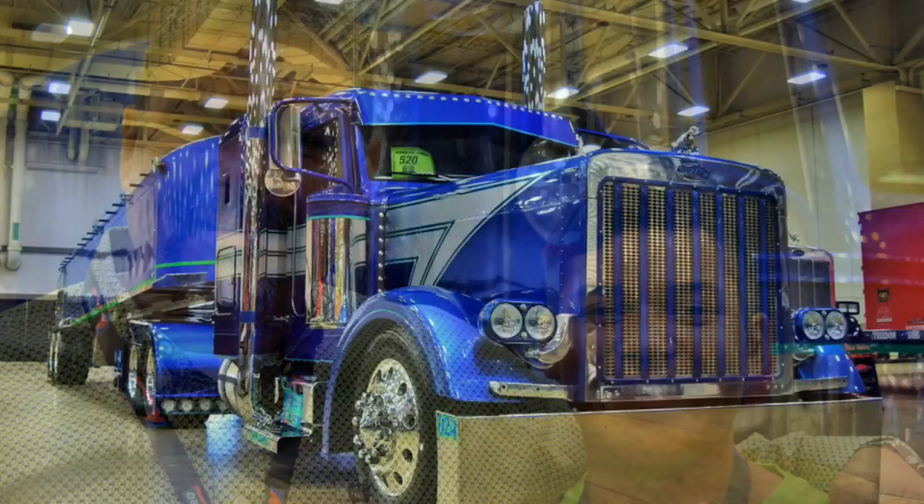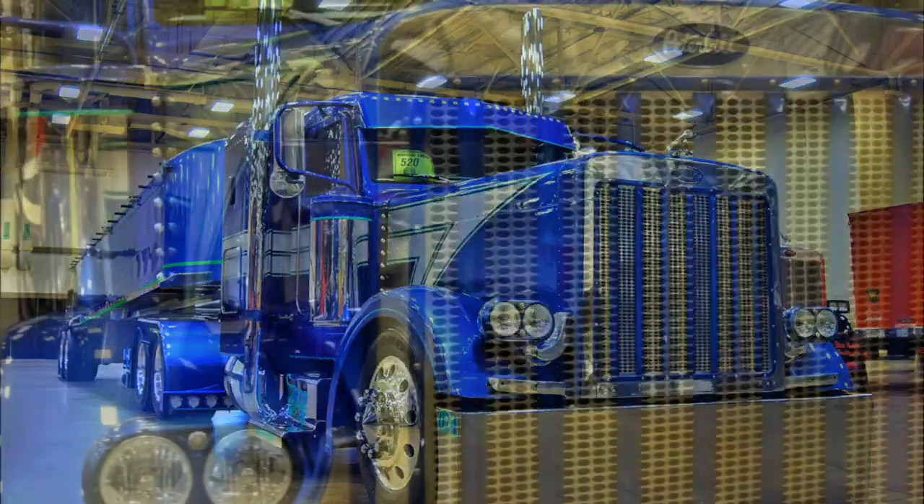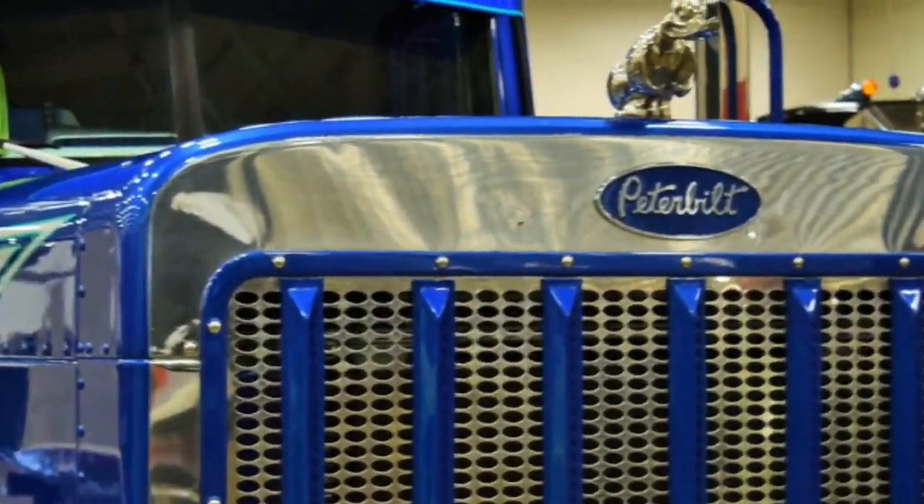This truck is a 2000 Peterbilt extended hood, 379 model, with a 60 series Detroit tuned at 600 horsepower, with an 18-speed transmission and 355 rears.